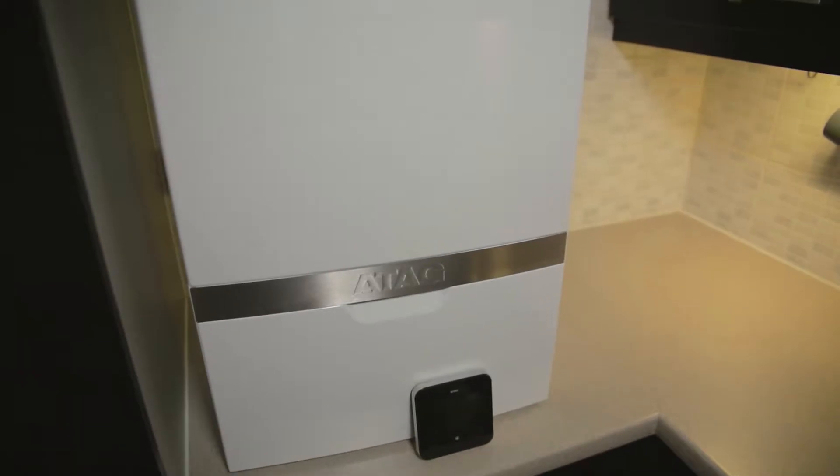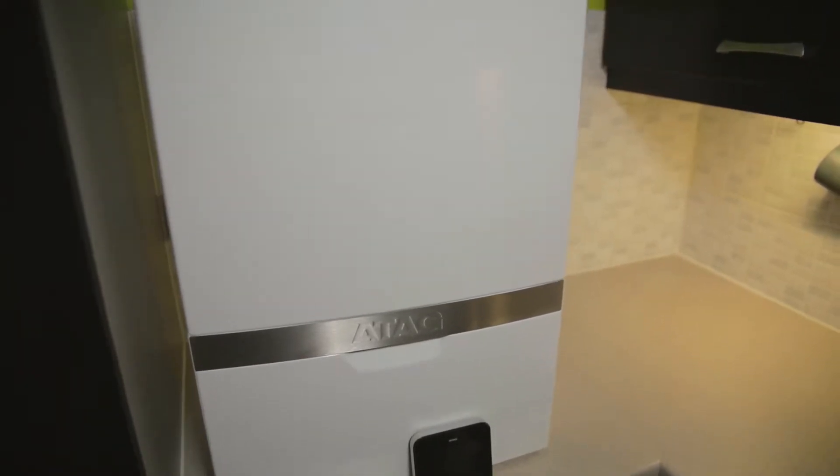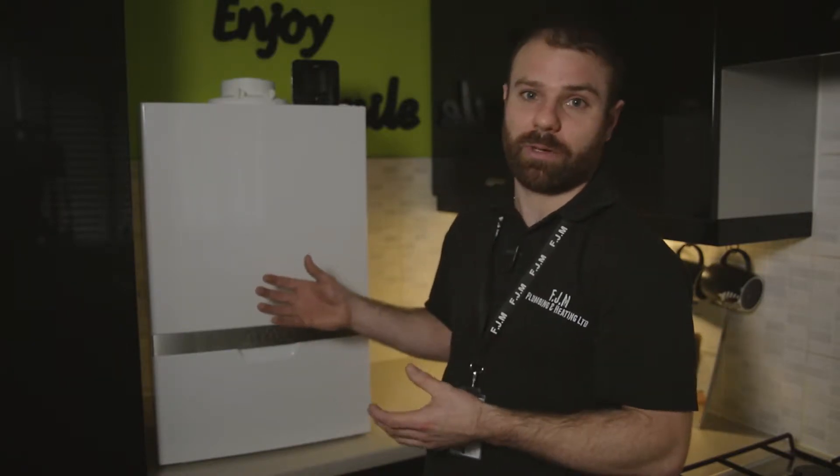It's important to us to only recommend to our customers the very best quality products for their homes. This is why we recommend these Atag boilers. Over the last 12 months that we've been installing these, we have had very, very good feedback about these boilers, with the performance they're giving our customers and the money they're saving as a result. So I'd just like to tell you a little bit about them.